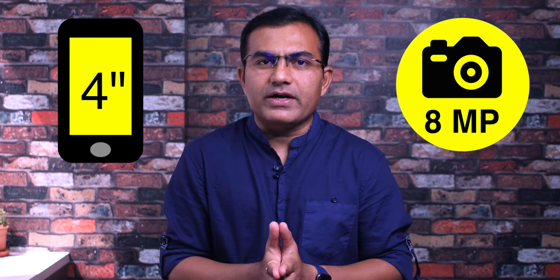But all is not rosy for iPod touch lovers, as there is no change in the hardware of the device. The iPod touch 7 has the same 4-inch display and 8-megapixel camera. Sadly, this updated device neither supports Touch ID nor does it support facial recognition.